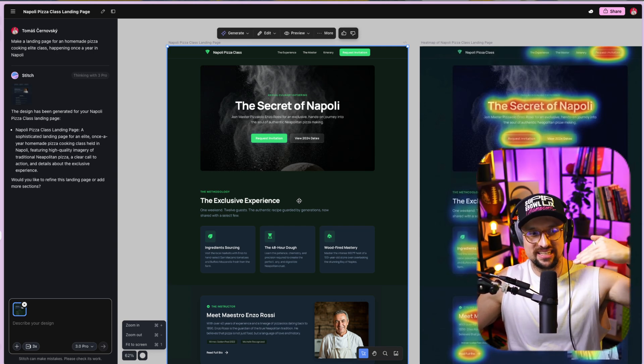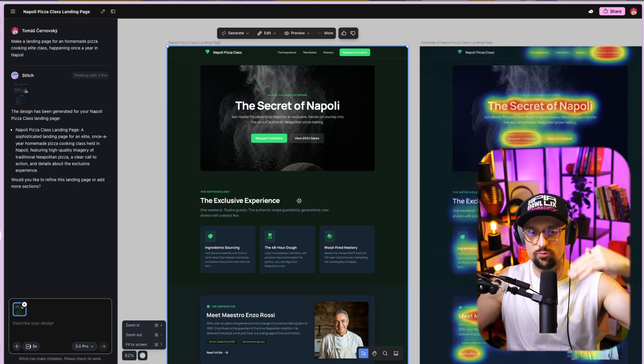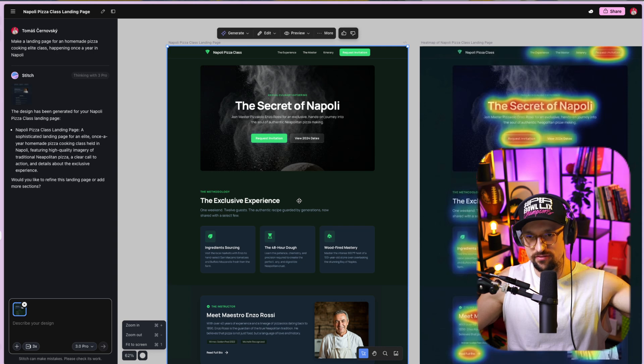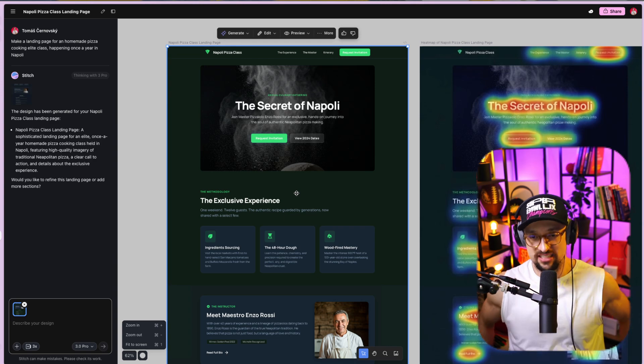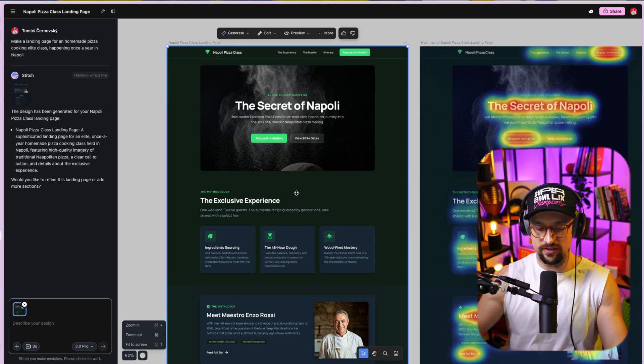So the baseline for having a website will basically increase, and it will be tougher to be successful with a trash website from 2015. You will need to adapt and adjust to the new generation. Those are my thoughts — let me know in the comments if you think the same, or if you still think people won't use this tool like that. I think they will, and website designers and developers will need to focus on supporting higher-budget clients.